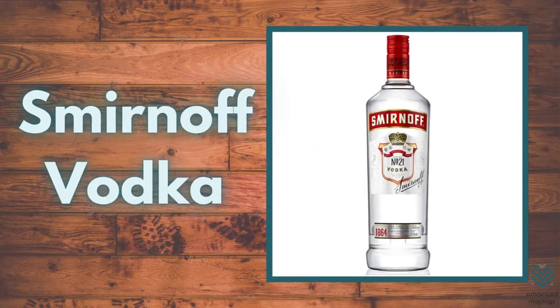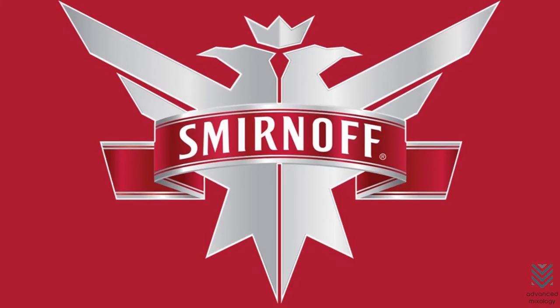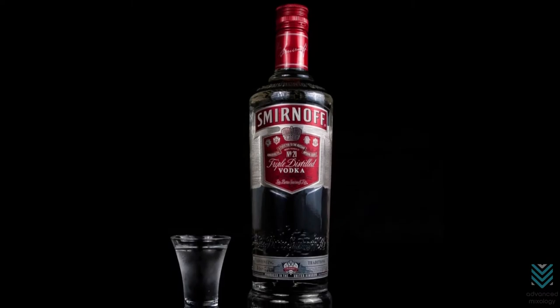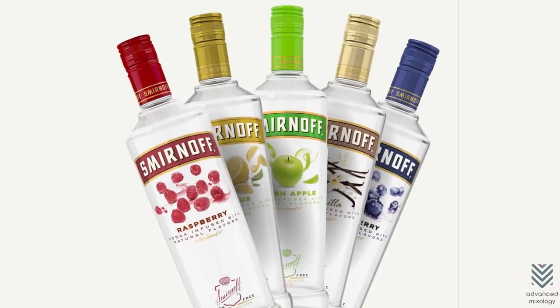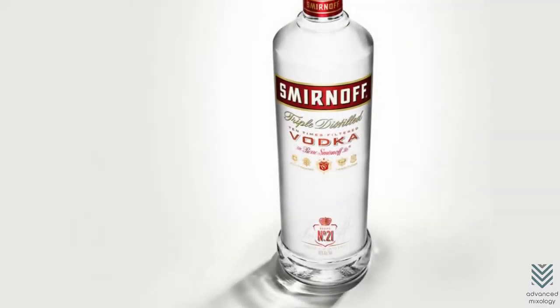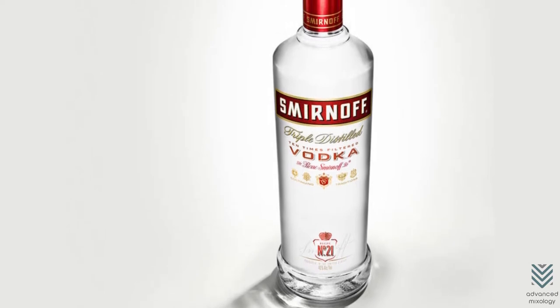Number 1: Smirnoff Vodka. First on the list is the original vodka to be used in Moscow Mules — Smirnoff. This is basically where the drink Moscow Mule started. There are Smirnoff-flavored vodkas, but the one that's primarily used is the classic No. 21. Its flavor is more on the firm side that lingers, making you taste the vodka in the mule without overpowering the other components.